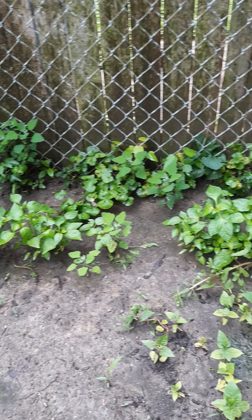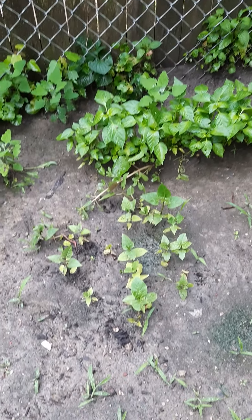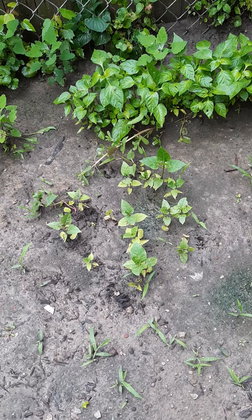This row of sweet red peppers is growing really big. And this little round spot here — still don't know what that is, but it's doing nice now.